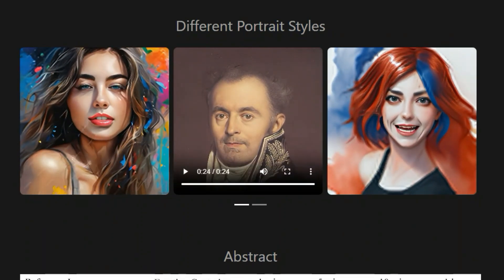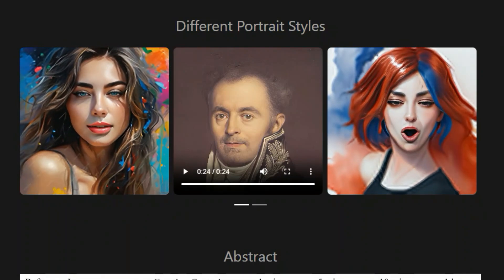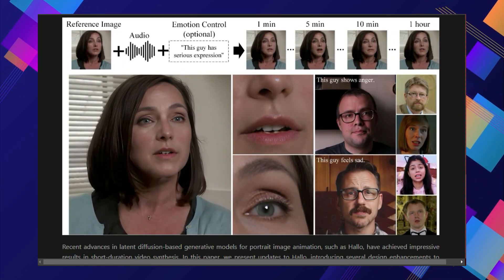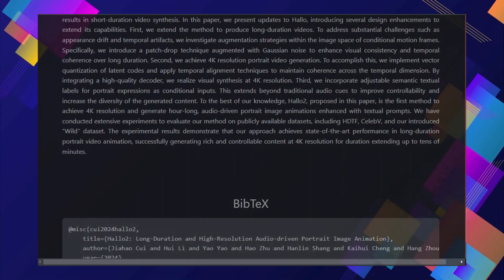The researchers put Holo2 to the test using publicly available datasets and a new dataset they created called WILD. The results are impressive, showcasing the technology's ability to generate realistic and engaging portrait animations with unprecedented quality and control.